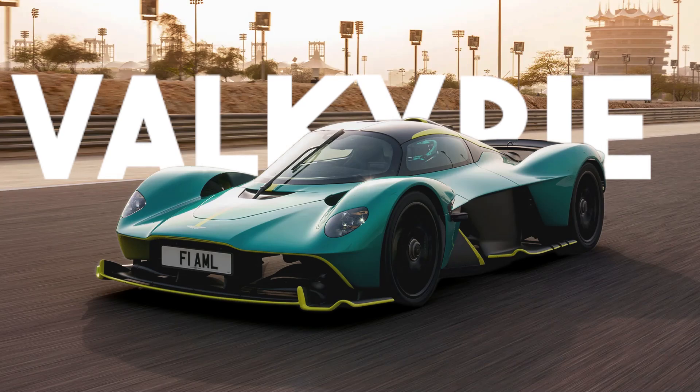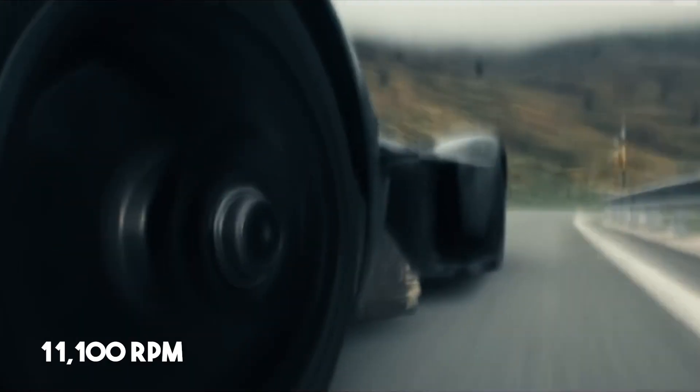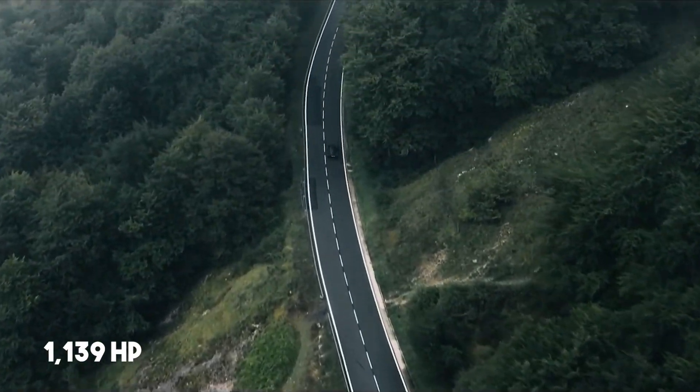An F1 car for the road — sounds impossible, right? The Aston Martin Valkyrie makes it a breathtaking reality. With a 6.5-litre Cosworth V12 engine roaring at 11,100 rpm and paired with an electric motor, it delivers an astonishing 1,139 horsepower.